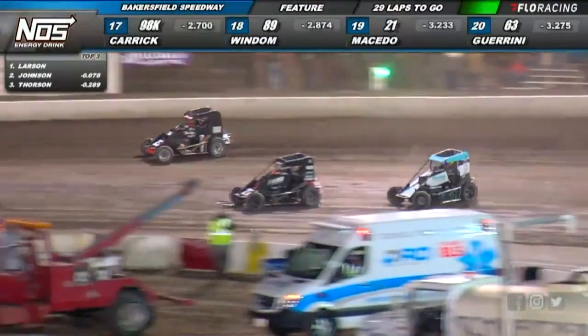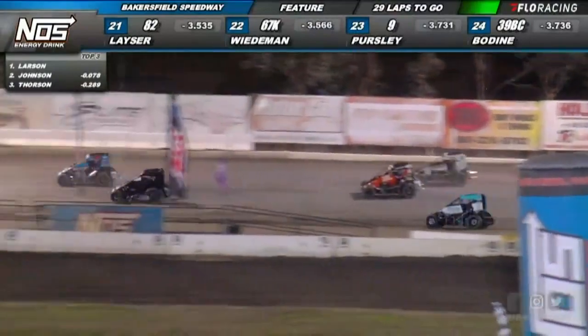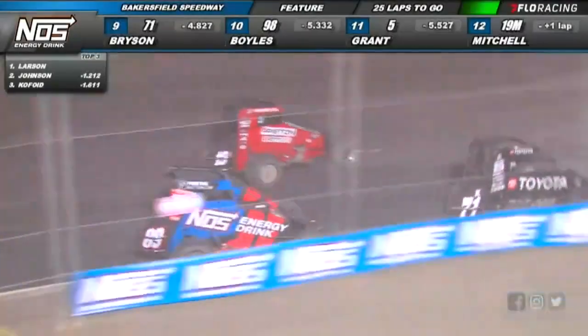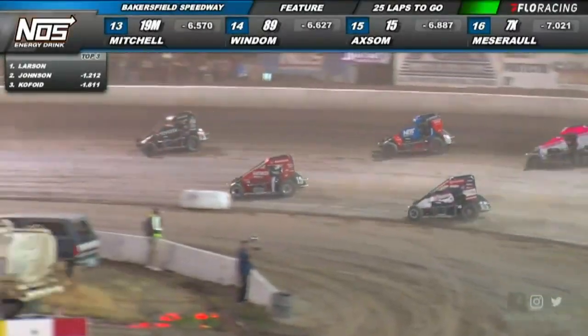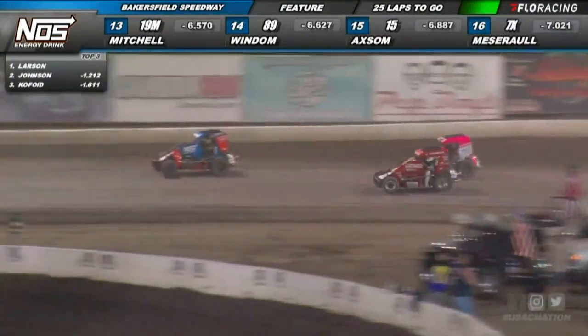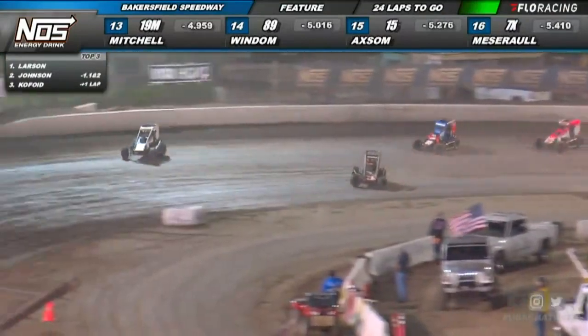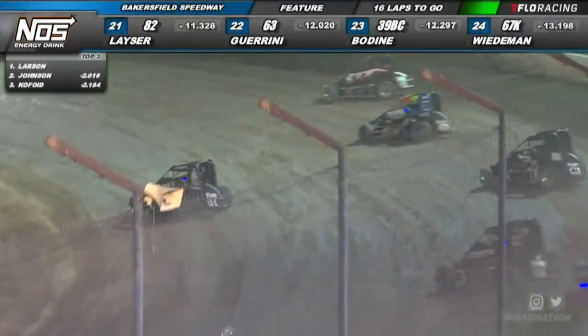Chase Johnson will throw the slider back in turns one and two and retake the lead. Baston gets loose coming off turn two, will lose about six positions if not more. Here comes Chris Windham, the man on a mission — Windham up into the top 15 after starting back in 20th, trying to bring the 7X of Thomas Meserol with him. They get by Wiedebin to put him a lap down.